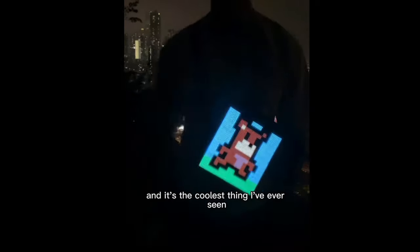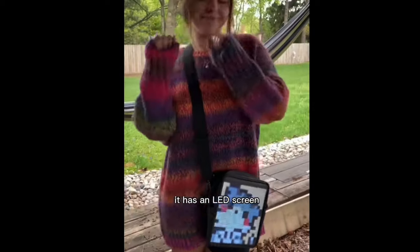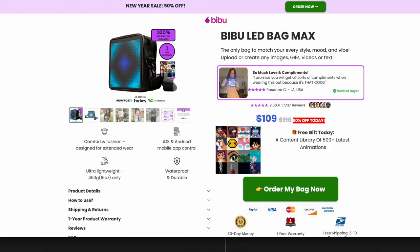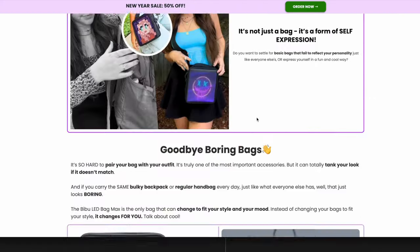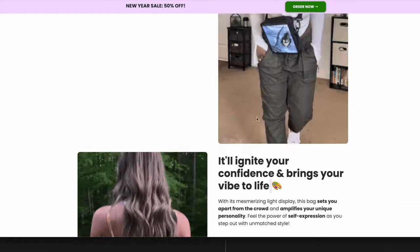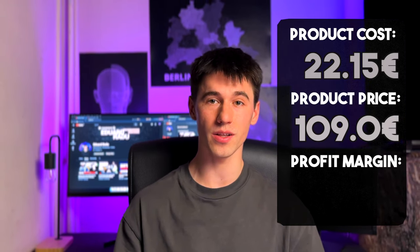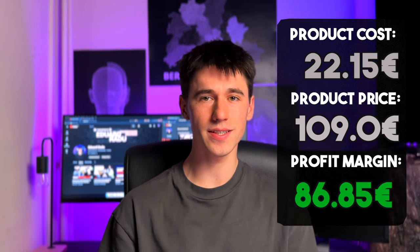The second product on our list is this very interesting LED bag. You can control which image to display just by using your smartphone, so this has quite a wow factor and it is definitely a good product for you to try. On their website they are selling this product for 109 dollars. Their website looks quite amazing because its appearance is targeting a specific group of people matching the product. The product cost on AliExpress is 22.15 and they are charging almost five times the price, which is 109 dollars. This will result in a profit margin of 86-85 dollars. The difference between this product and the first one is that yes, this product has a higher profit margin but it targets a specific audience, which means it is not as easy for you to sell.